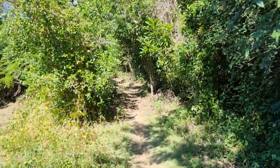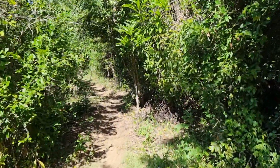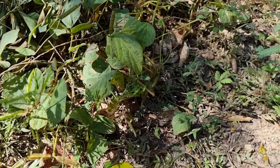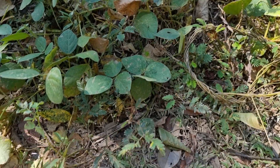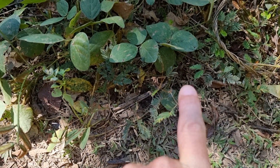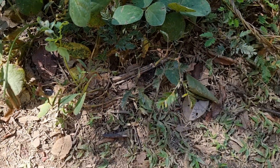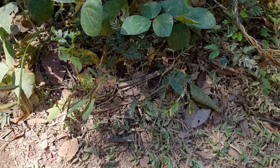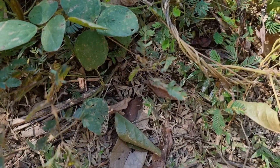I don't know why, but these things here — if you hit them, they seal up like a Venus flytrap. See this here, tap it and they seal up. This one doesn't close up, but they close up just the same as a Venus flytrap.